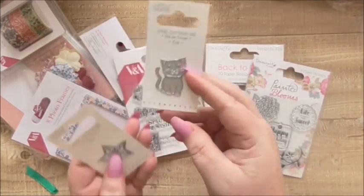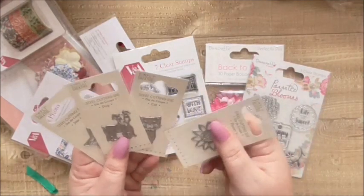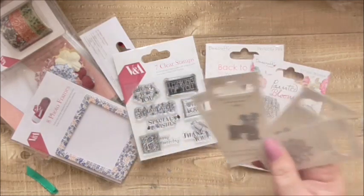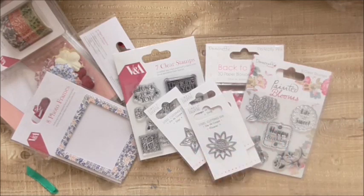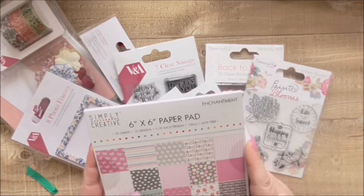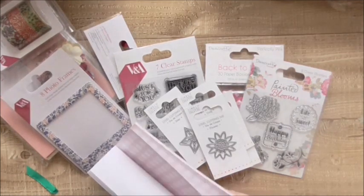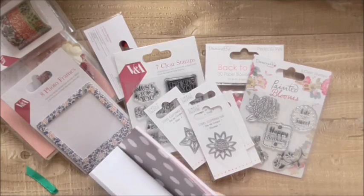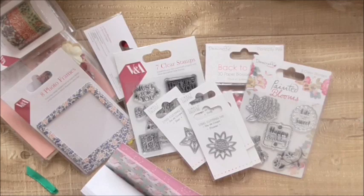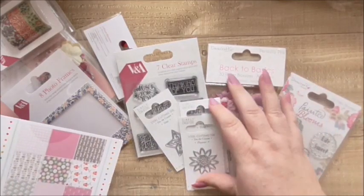Then I've got some cute little dies — a little cat, a little star, a little flower, a little dog, and the little champagne bottle from earlier. They're from Simply Creative and they're all a pound as well. I've also got the Simply Creative paper pack — this is the Enchantment paper pack, 6x6, 30 sheets, 15 designs with two of each, 120 GSM and acid free. Look how cute — little diamonds, clouds, flowers, beautiful papers, sausage dogs, dachshunds, swirls, butterflies, lovely stuff. So that's going to go really nice with the little dies.